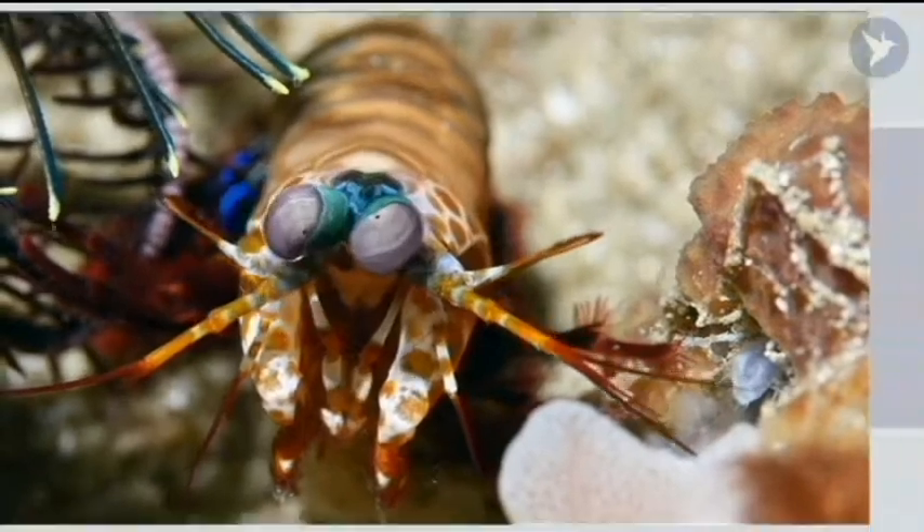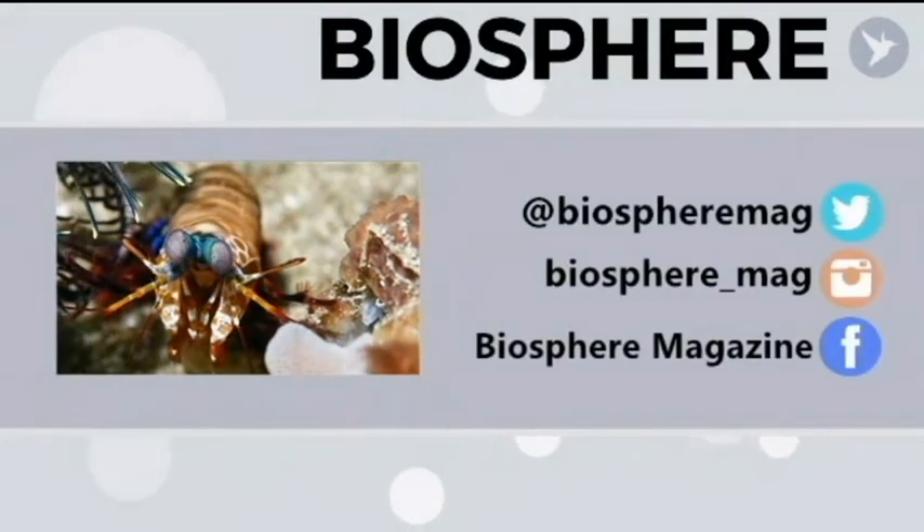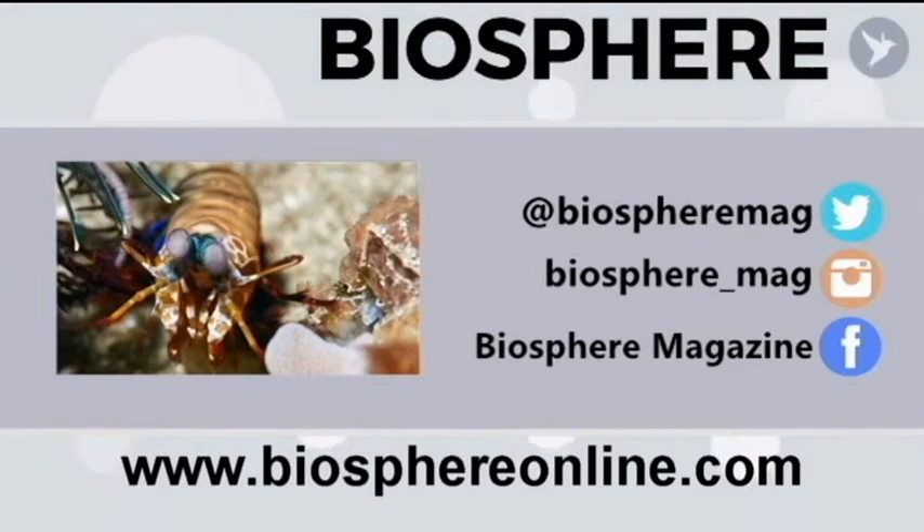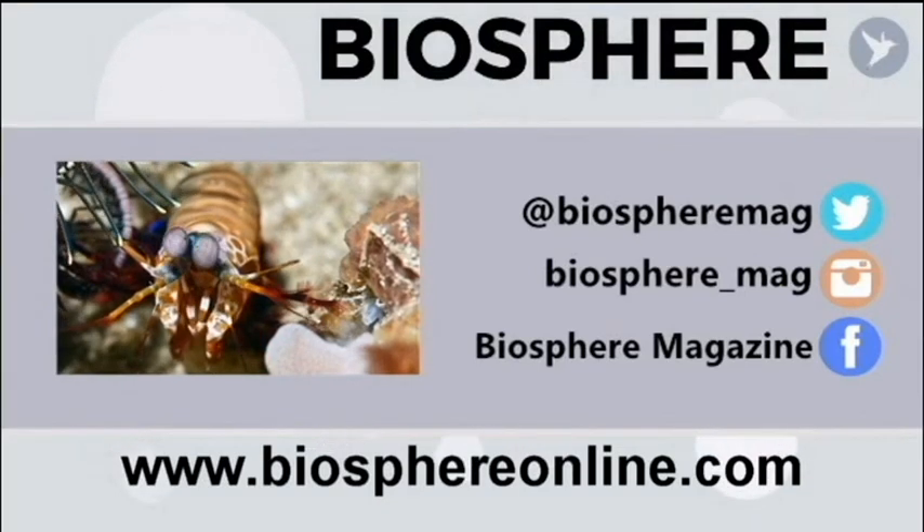If you want to stay up to date, be sure to leave us a like, hit subscribe, and check out our article on this and many more on our website. For all your scientific know-how, keep it right here on Biosphere.